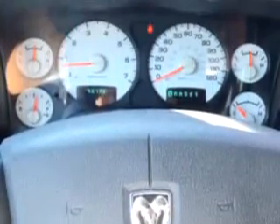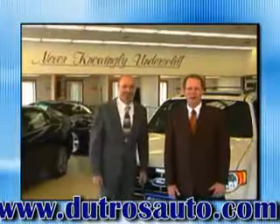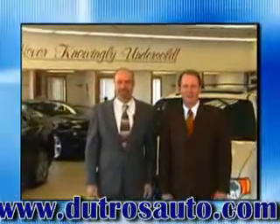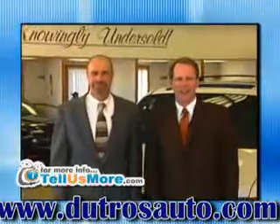See us at Dutros Ford Lincoln Nissan today. Dutros Downtown Pre-Owned and DutrosAuto.com — two great places to get your next pre-owned car, truck, or SUV. Dutros Downtown Zanesville.